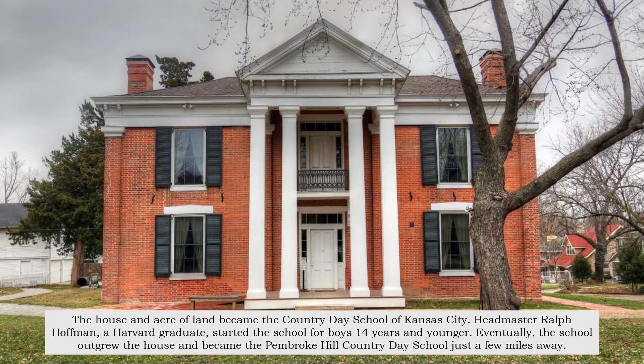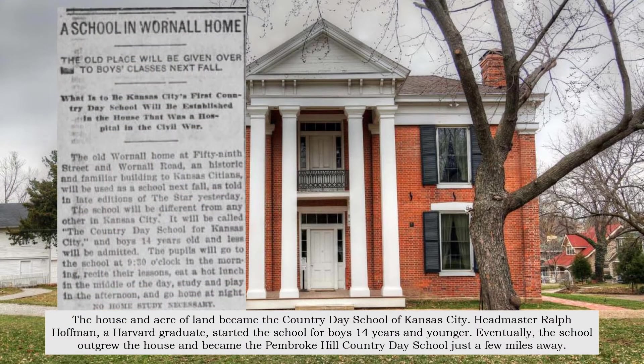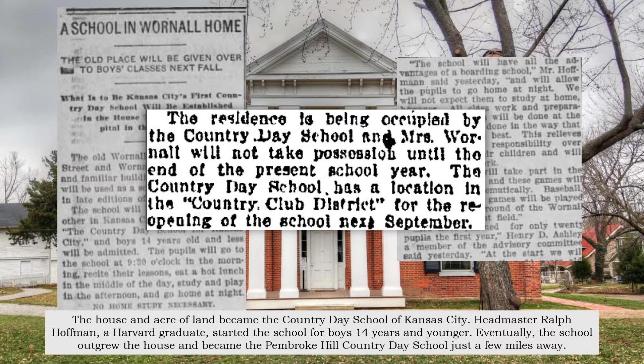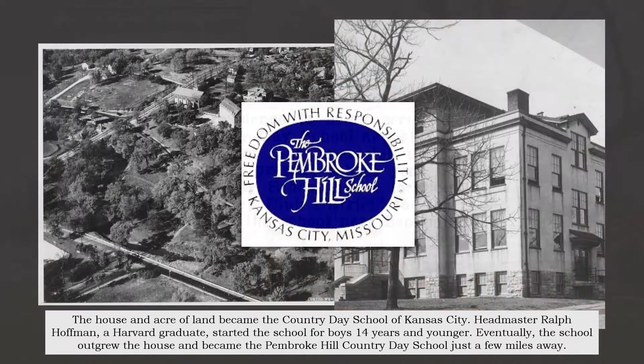The house and an acre of land became the Country Day School of Kansas City. Headmaster Ralph Hoffman, a Harvard graduate, started the school for boys 14 years and younger. Eventually, the school outgrew the house and became the Pembroke Hill Country Day School, just a few miles away.